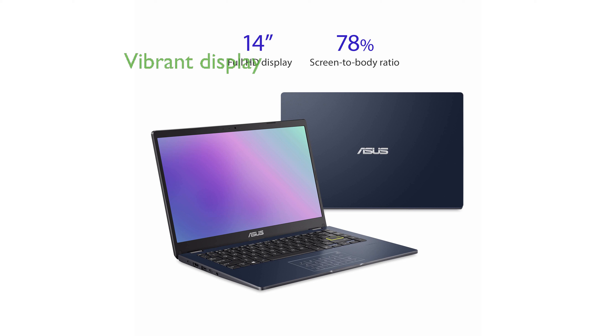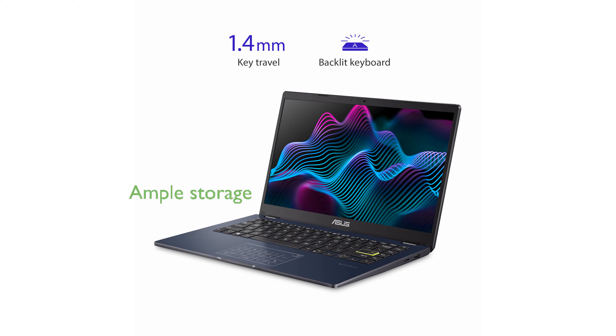The 14-inch Full HD display offers excellent clarity and vibrant colors, enhancing your viewing experience. With 64GB of eMMC storage and 4GB of DDR4 RAM, you have ample space and speed for essential applications and files.